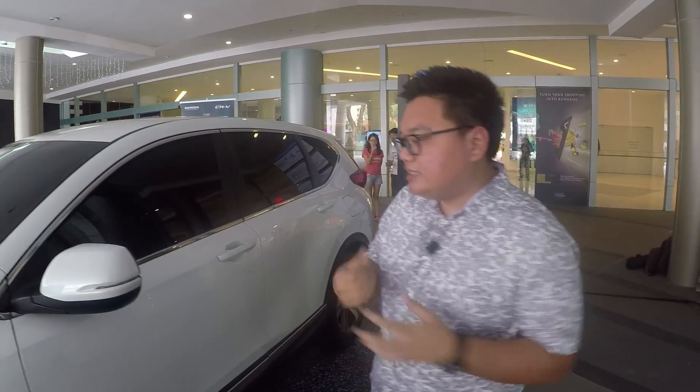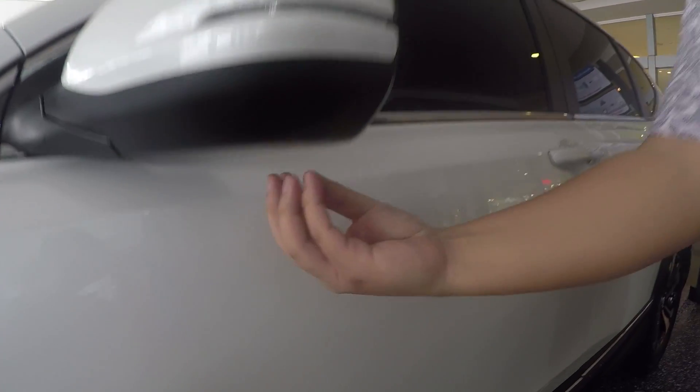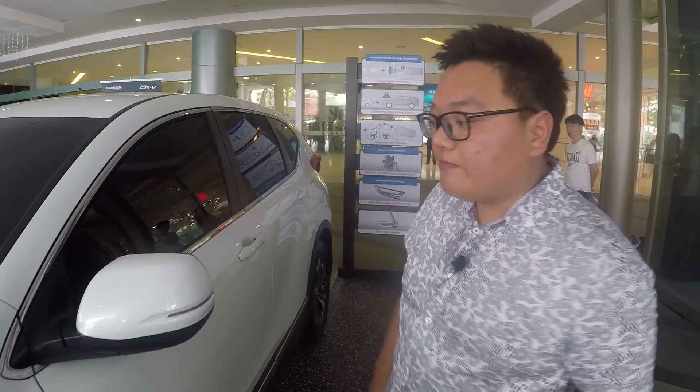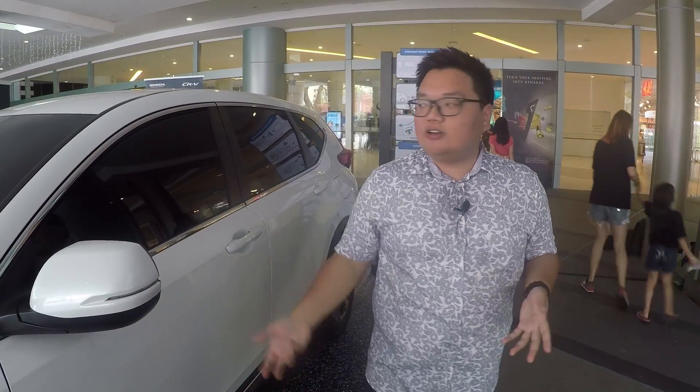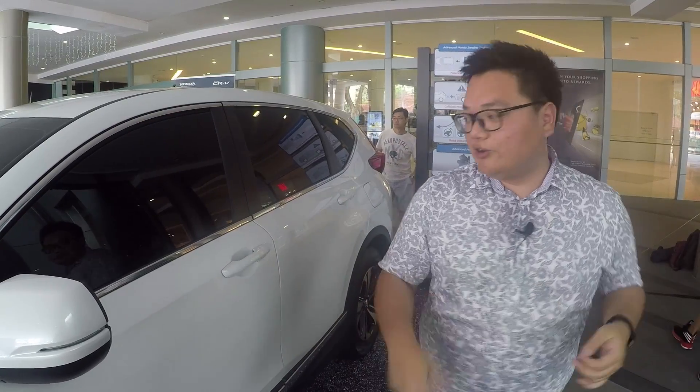Also part of the safety system is something called Honda Lane Watch, which has been available on the Honda Accord. It's basically a camera mounted underneath the left side mirror. This car doesn't have it as it's the two-liter — we expect only the 1.5-liter turbo models will have that feature. Every time you indicate left, the camera turns on and the screen in the middle shows a clearer view of the lane, so you can see whether there's a car there and whether you should merge or not.